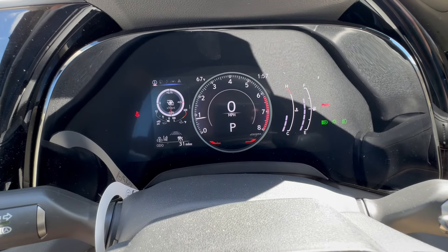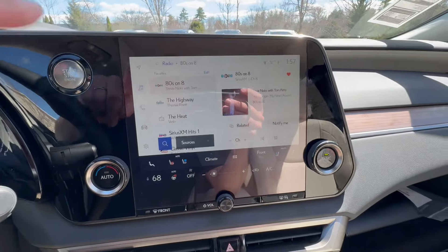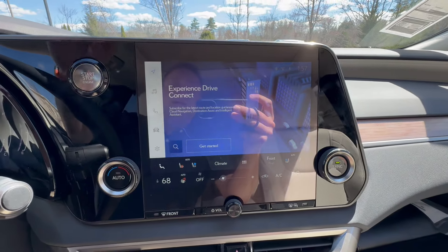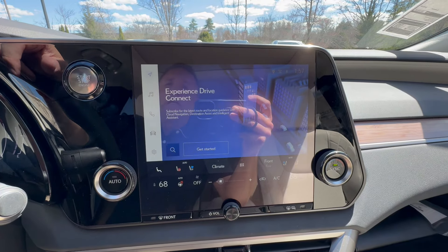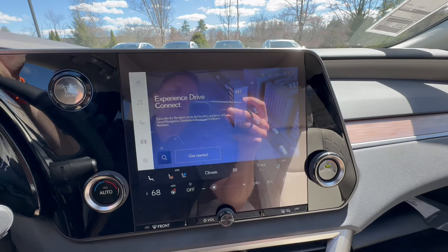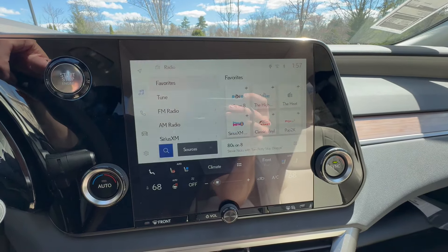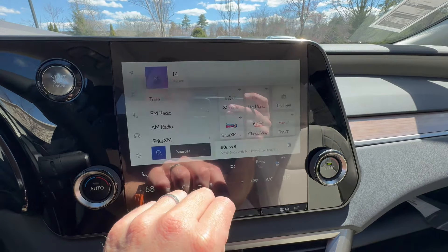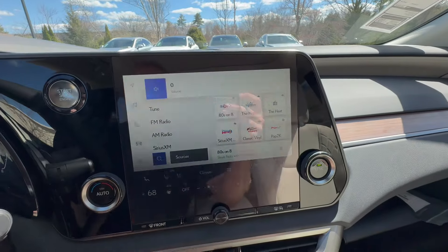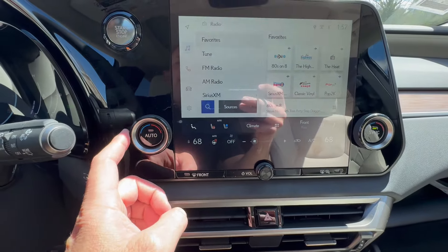There's a 9.8-inch touchscreen display. You can activate navigation through Lexus if you'd like — it's around $15 per month — but you have wireless Apple CarPlay and Android Auto anyway. The touchscreen controls the premium audio system, which is a premium Lexus sound system.